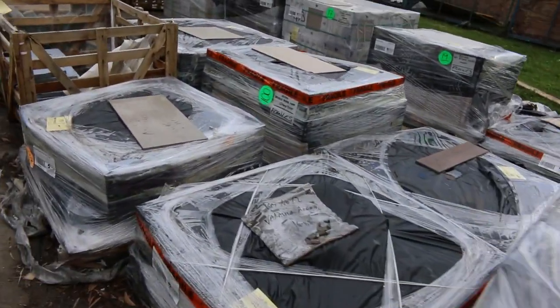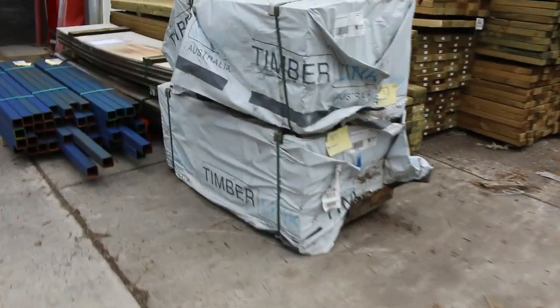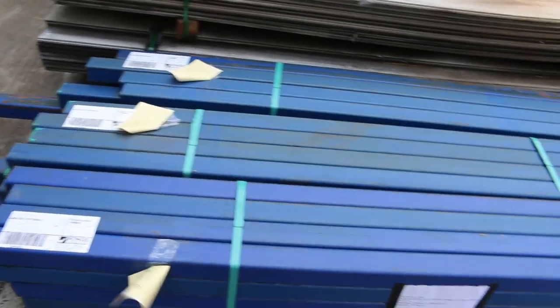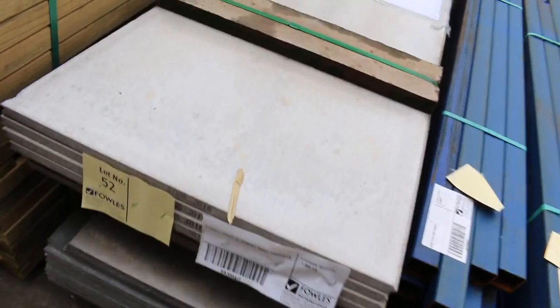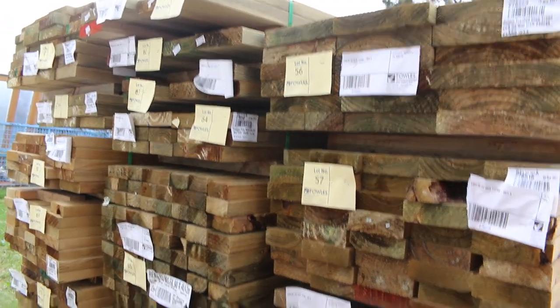Lot 94 is a pack of LVLs — we'll just clear those to the highest bidder tomorrow. A few packs of the steel posts there, 16 in a pack — that's lot 49, 50 and 51, probably about 2 metres plus. Lot 52 is another clearance pack. There's assorted cement sheet products, and then we've got a fair few packs of treated pine in various sizes.